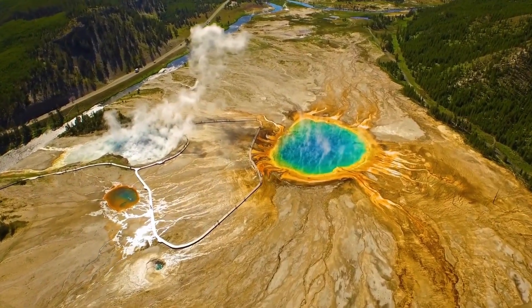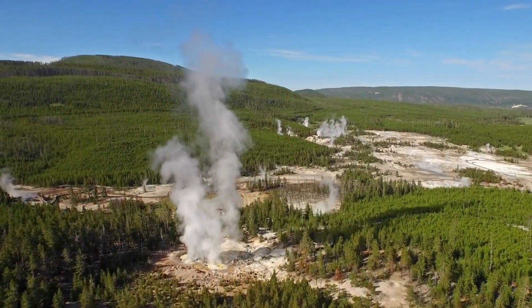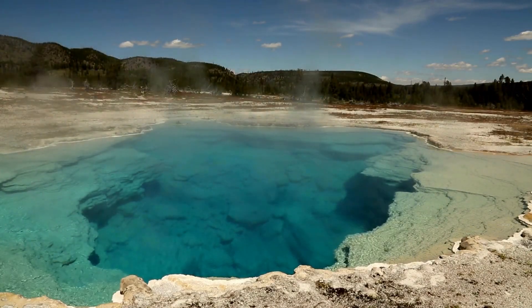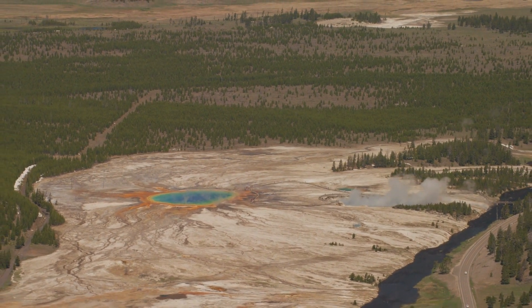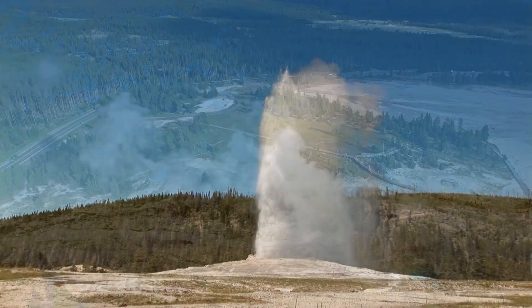It's important to note that Yellowstone's geothermal features are part of an active volcanic system and the park sits on top of a supervolcano. While the chances of a catastrophic eruption are minimal, the geothermal activity serves as a reminder of the park's dynamic nature and the underlying forces shaping the landscape. Visitors are advised to follow park regulations and guidelines to ensure their safety and preserve the park's delicate geothermal ecosystems.